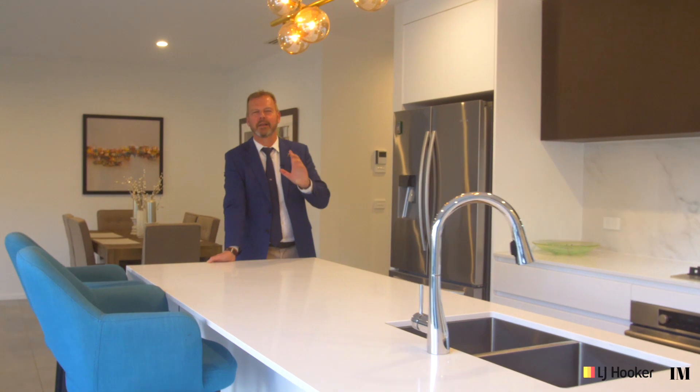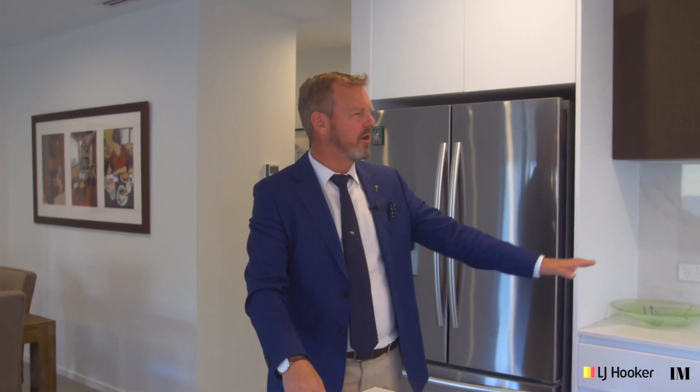There are so many things to love about this home, but one of my favorites is the kitchen. It's huge and beautifully appointed — all ASCO appliances and a really generous walk-in pantry — and it flows wonderfully onto two of the living areas.